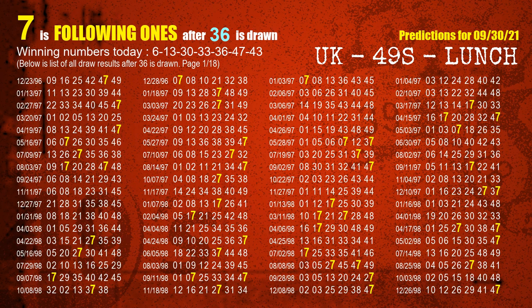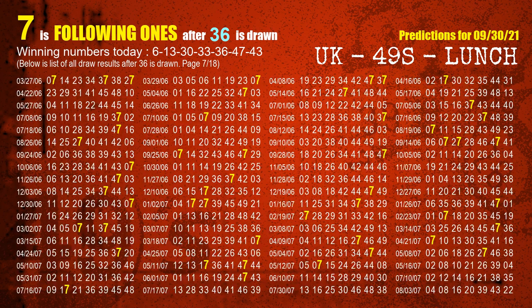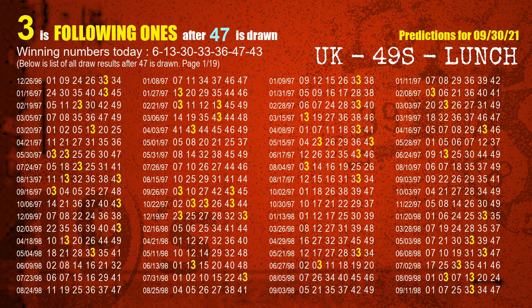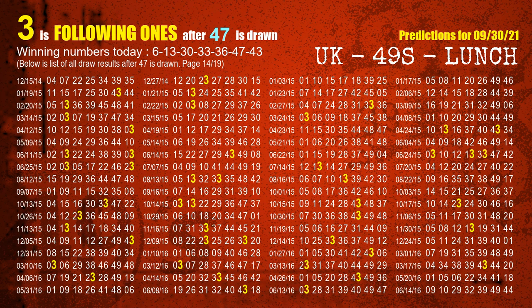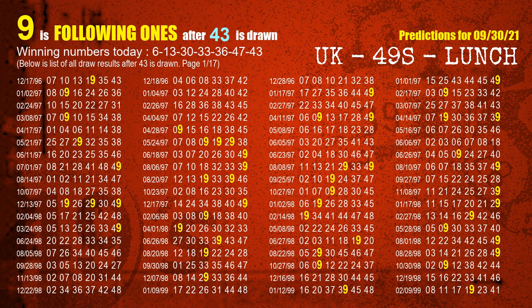The fifth winning number is 36 — the most frequently following units digit is 7 when 36 is the winning number in the last draw. The sixth winning number is 47 — the most frequently following units digit is 3. The booster winning number is 43 — the most frequently following units digit is 9 when 43 is the winning number in the last draw.